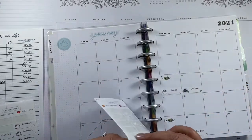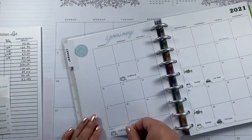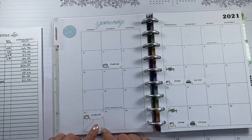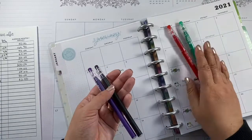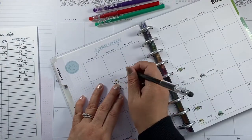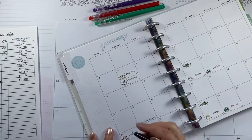One of my credit cards is due on the 4th. Credit card number two is on the 24th, so I'm adding it at the top. For color coding: red is for expenses, green is income, purple is savings, and black is just to write the date. Credit cards one and three are on the 4th, and credit card two is on the 24th.